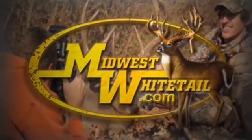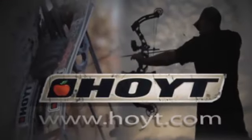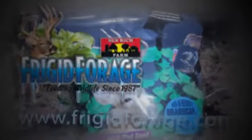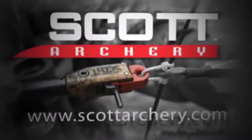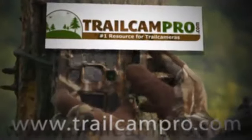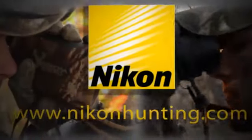Midwest Whitetail is brought to you by Realtree, Hoyt, Muddy Outdoors, Fuse Accessories, Fridge and Fridge, Rocket Arrowheads, Scott Archery, Night and Hail Game Calls, Cabela's, TrailcamPro.com, Execute Scent Control, and Nikon.